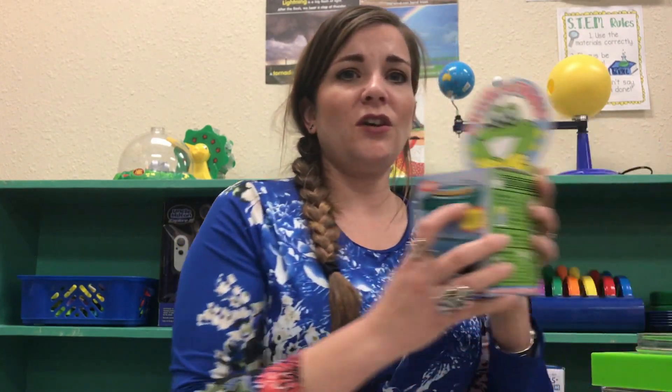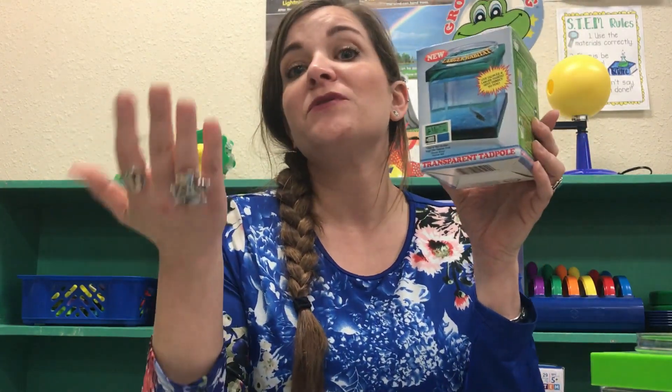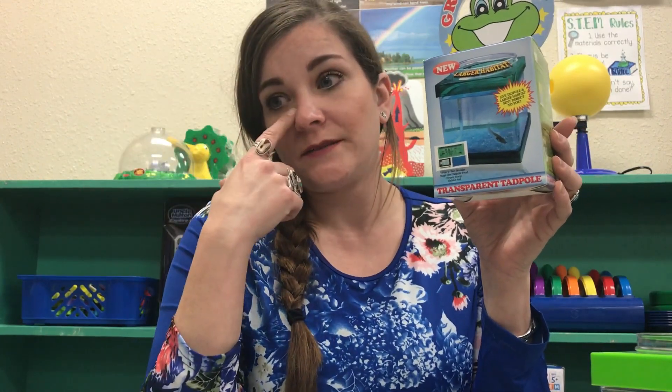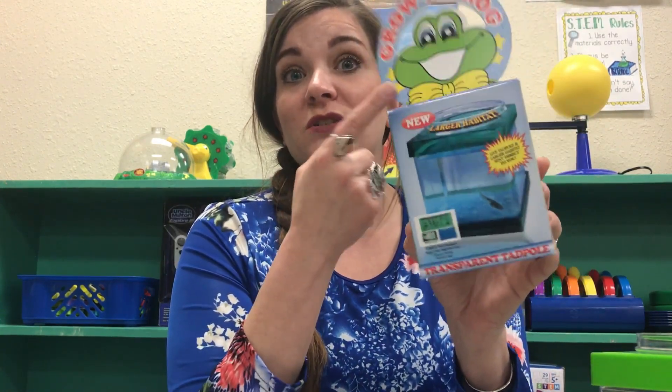I also wanted to show you another way we observe metamorphosis this year — with this cute little Grow-a-Frog kit. I love this kit. It's actually the only time I've had a tadpole that I've been able to observe complete metamorphosis without it dying. I ordered this from Amazon, and it's a super great, super cute kit.